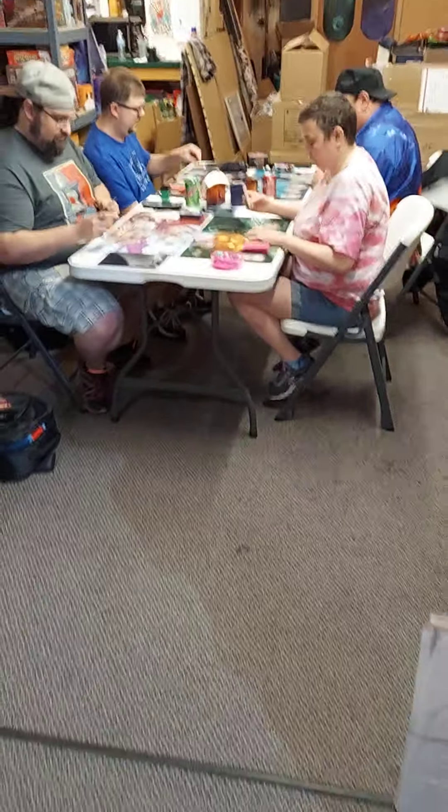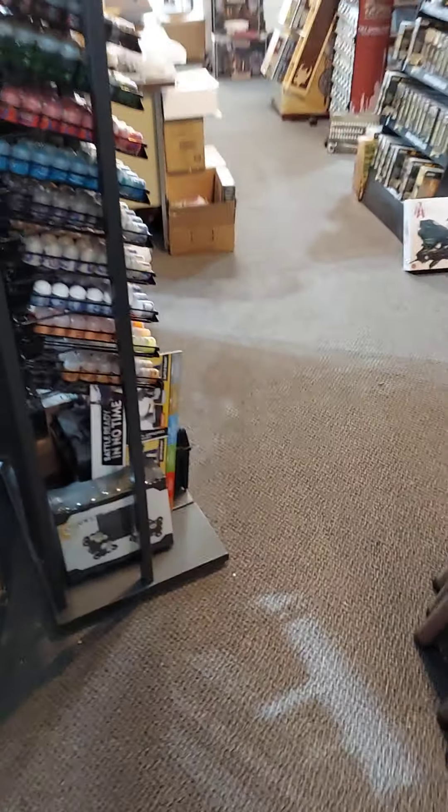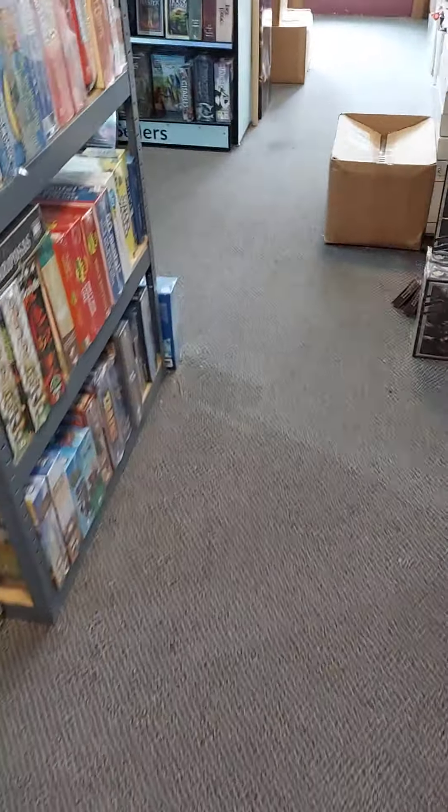Post-pandemic — well, maybe not post, but post-shutdown anyway. Say hello, fellas. And Tammy. Hi! Live tournament action. We've got another one at 6pm tonight. Come on down — seating is limited.